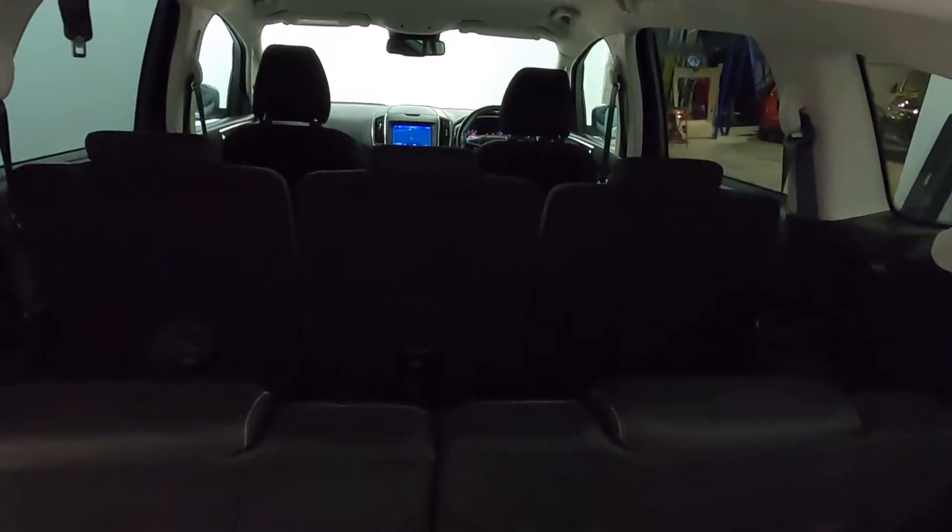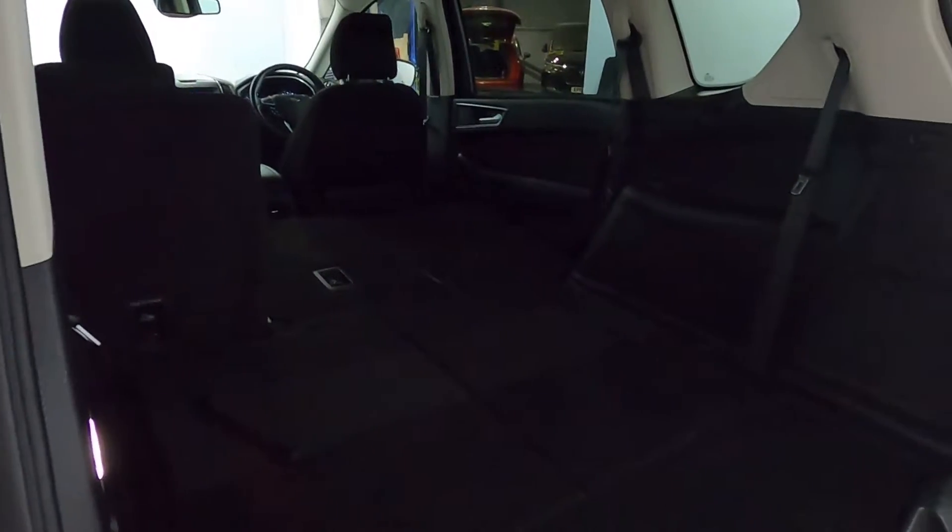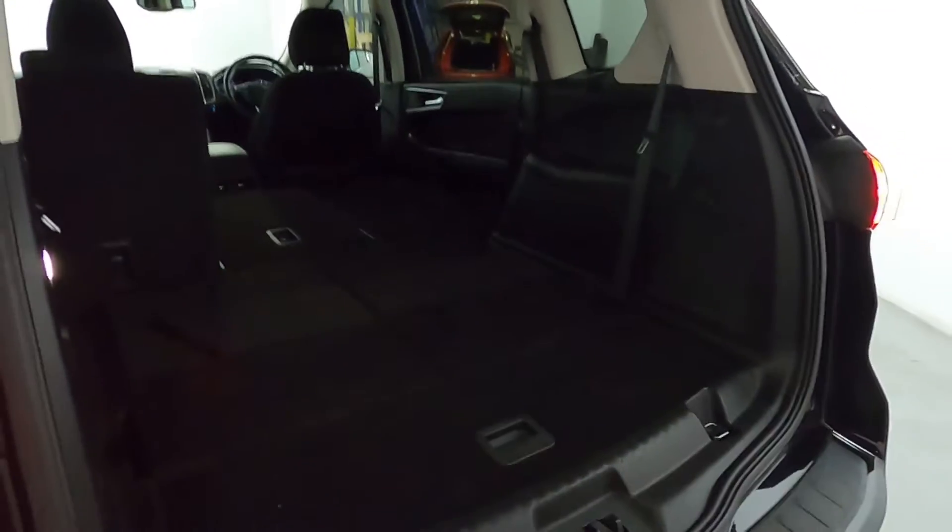In terms of boot space, at the moment this is configured to seat up to seven people and you do still get a nice decent amount of space in the rear. But using these controls on the left-hand side you can fold the seats down to create much more space. These simply just pull back up, and you also have controls here for the middle seats — an absolutely incredible amount of space back here. You've got a nice grab handle here to shut the boot.